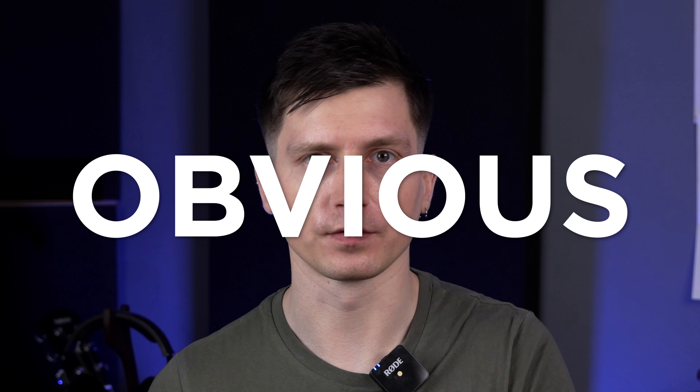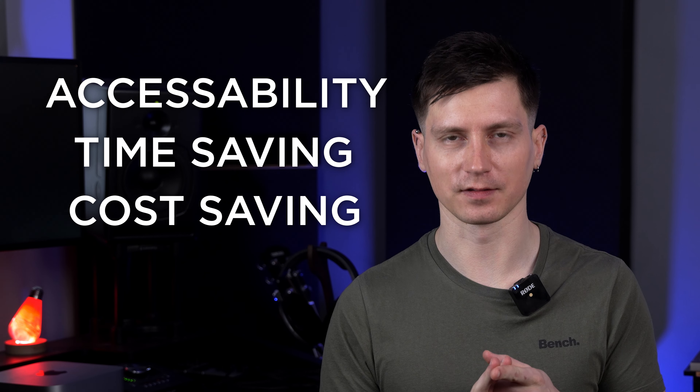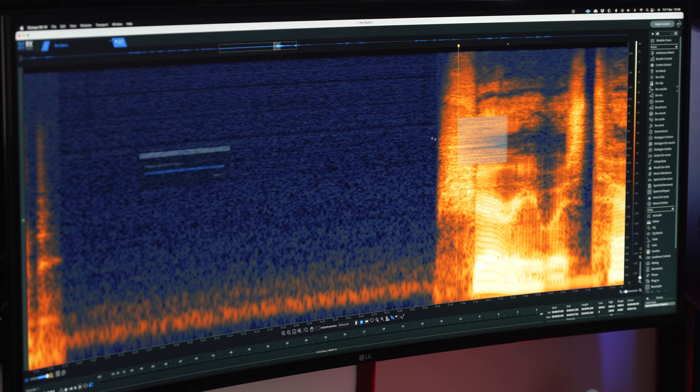Let's start with the obvious: accessibility, time savings, and cost savings. These plugins, apps, and tools are easy to use for anyone. You drag and drop the files and perfect audio pops out at the other end. That saves time because we don't have to navigate iZotope RX modules. And of course, cost saving — these tools are free.